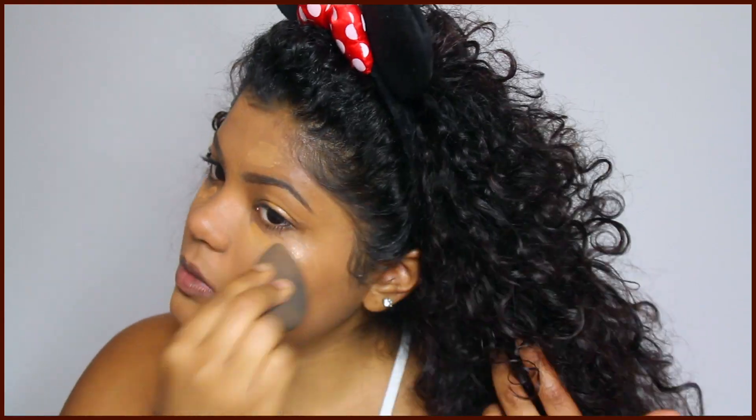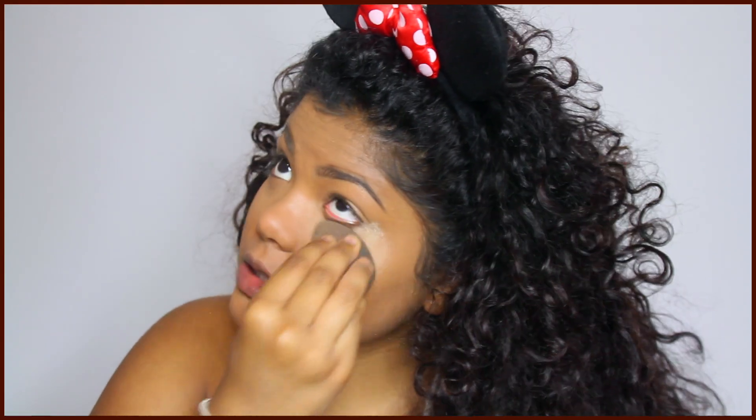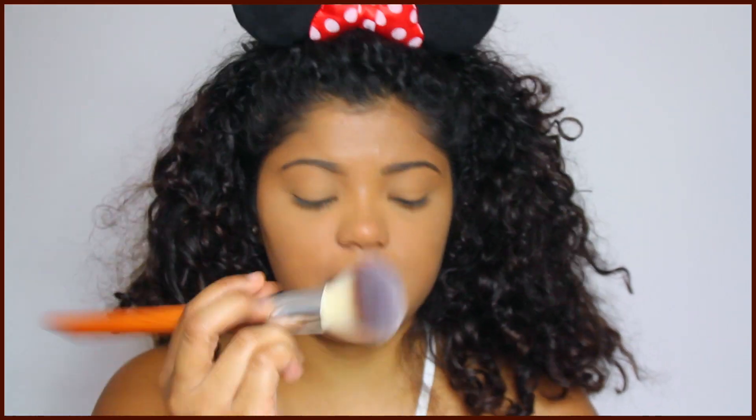Then I'm applying a heavier concealer — this is the Tarte Maracuja Creaseless — just a little bit though. I look like a baby! Really flawless base right now, so I'm going to set that before I mess it up. I'm taking the Banana Luxury Banana Powder, and I'm not going to bake, just going to press it into my skin. I'll be really sad if I start creasing. Setting my whole face using this big powder brush.